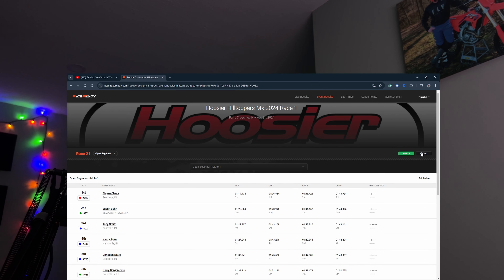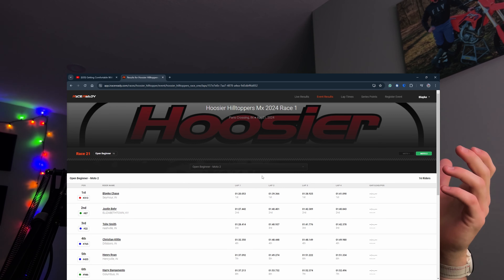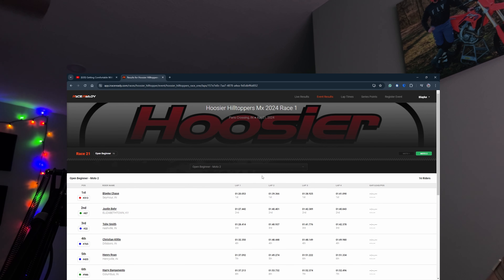Looking at Moto 2 — the slowest lap that day was 1:41. That's still about 10 seconds off the lap time from about a year and a half ago. So in a year and a half, I gained 10 seconds.